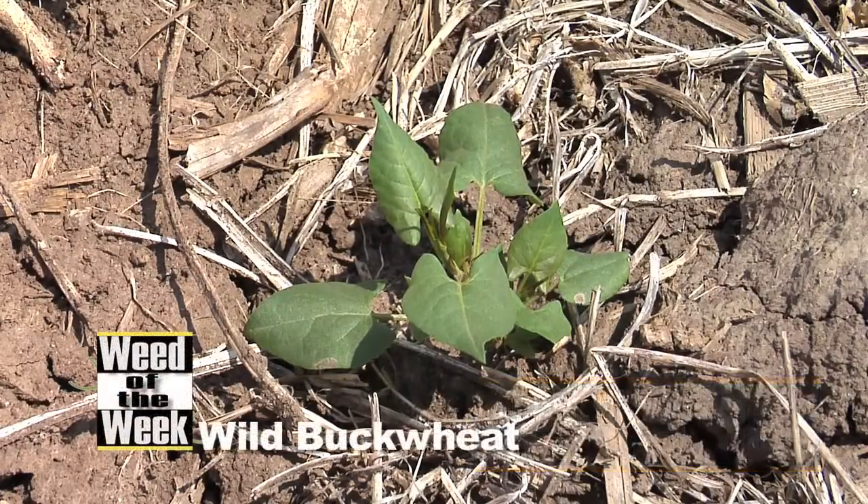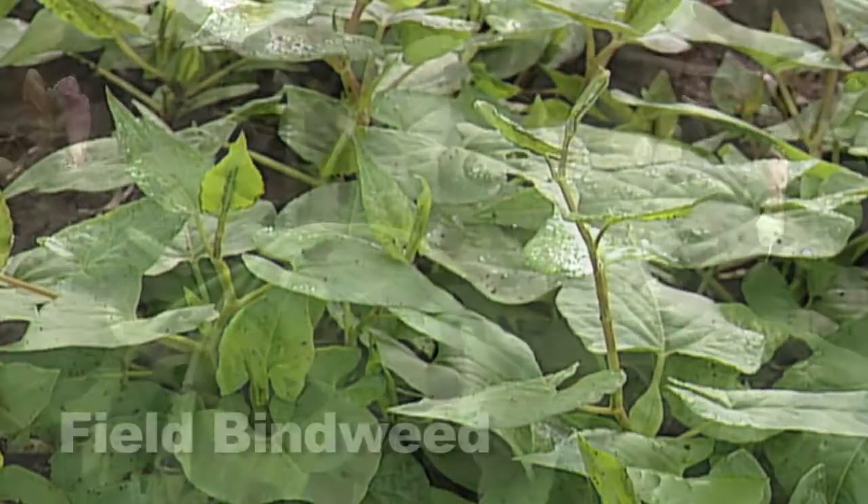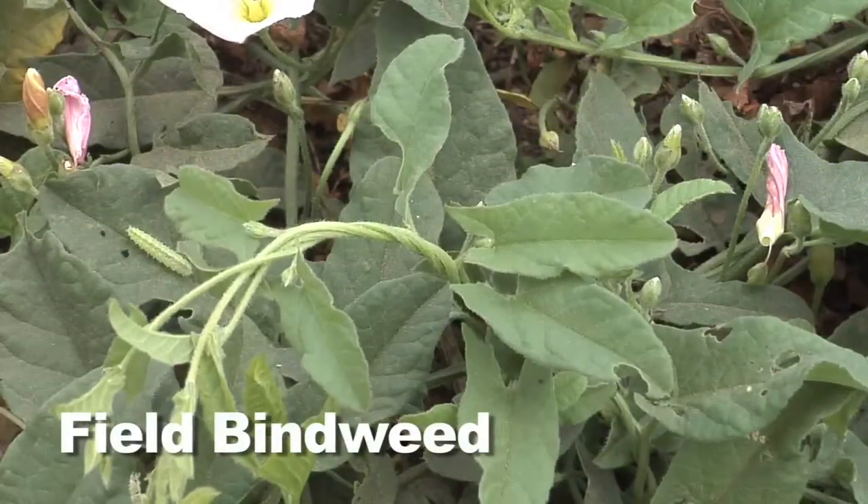The Weed of the Week, Brian, is one of my favorite weeds. You love it when I say favorite weeds. It's wild buckwheat. So what's the difference between wild buckwheat and field bindweed, because they look almost identical?